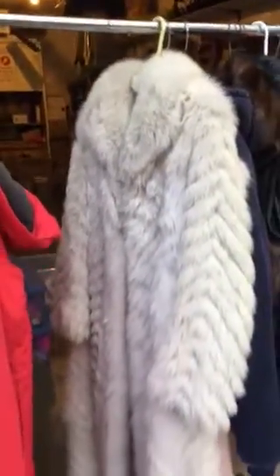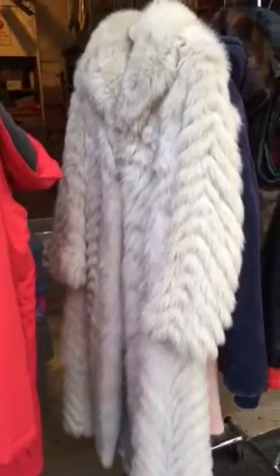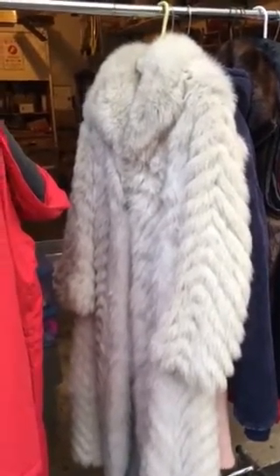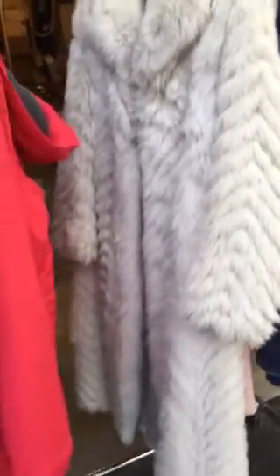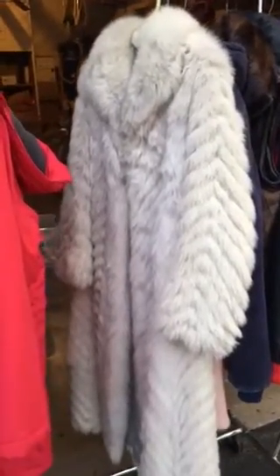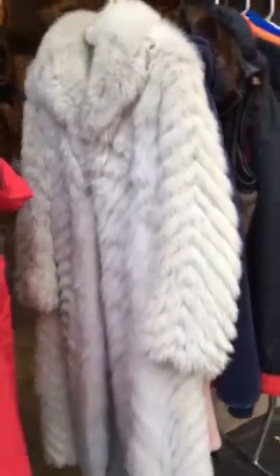Now this fox coat — I've sold furs before. I sold one last year for about $300, and you could tell it was really high quality. This one, not so much. None of the pelts are ripped or anything like that, but it's rather lightweight. I paid $10 for it. If I get $60 or $75 for it, that's great. I knew right away I should buy it for $10.